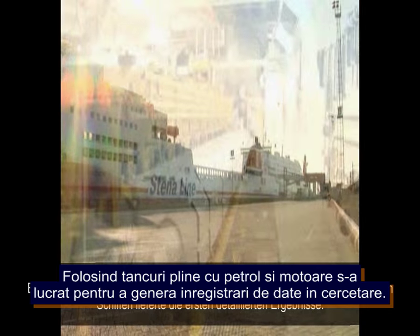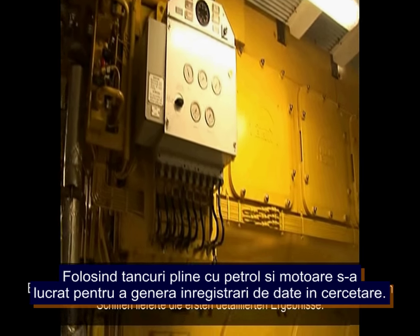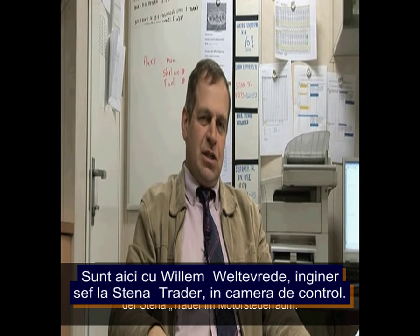500,000 hours of sea trials in fuel tanks and engines of ships are producing the first long-term hard data results. We're with Willem Weltevreide, the chief engineer from the Stenner Trader, in the engine control room.